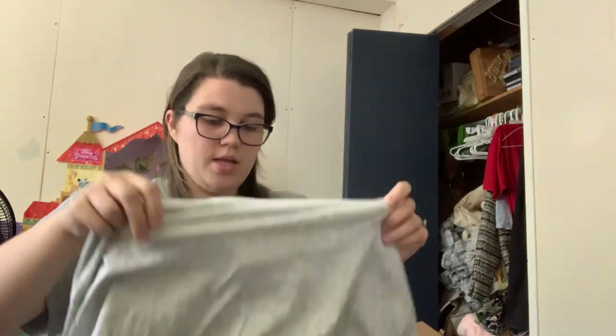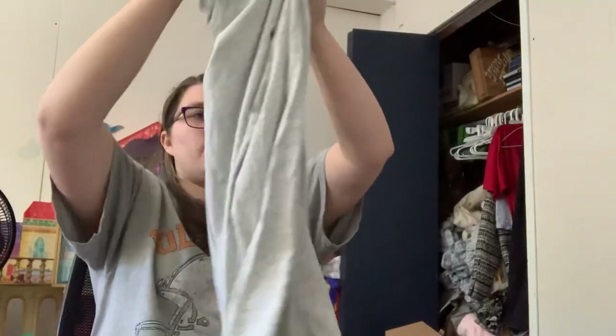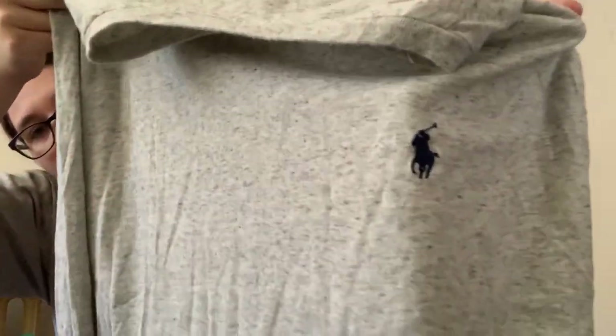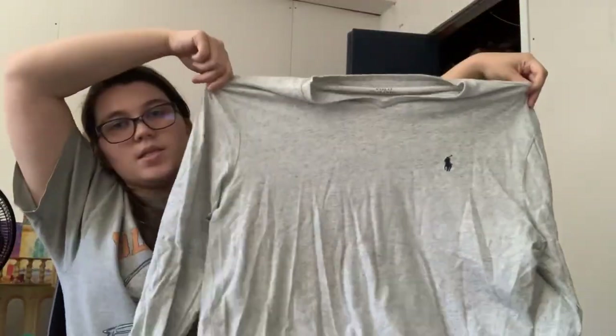Polo Ralph Lauren medium classic fit. This is just a gray long-sleeved tee. It has a little signature pony. This is nice — it's kind of a speckly, heathered gray.